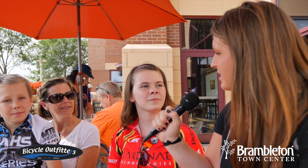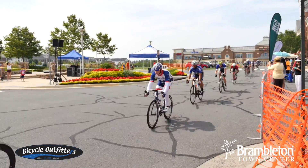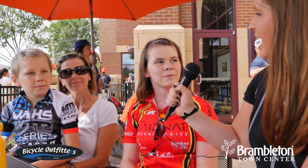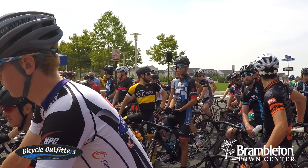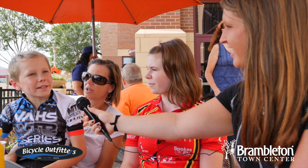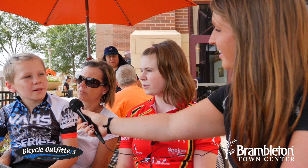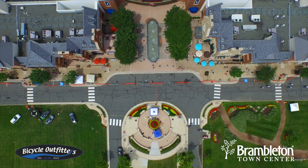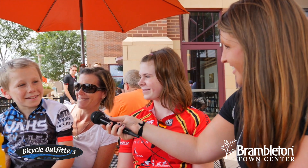So what brings you guys out today? We came out to watch my dad race the 35 plus race and he did pretty well. We race for Nova Composite, which is a juniors team in Northern Virginia. You guys biked here from Reston? Yeah, we took the W&OD trail out here. We do this series called the VHS series — it's for any grades up to high school. I heard you're the elementary school champion in that series? Yes. By the time you get to high school, you'll be the one to watch!